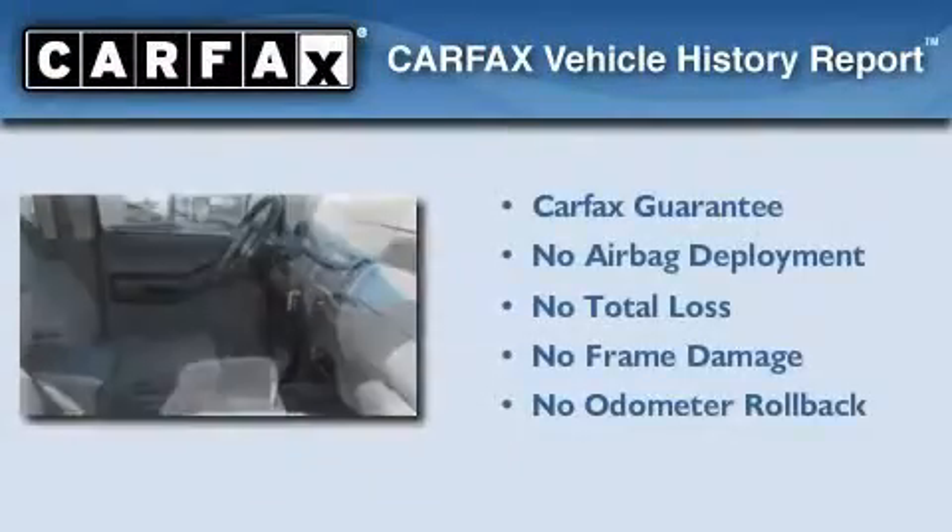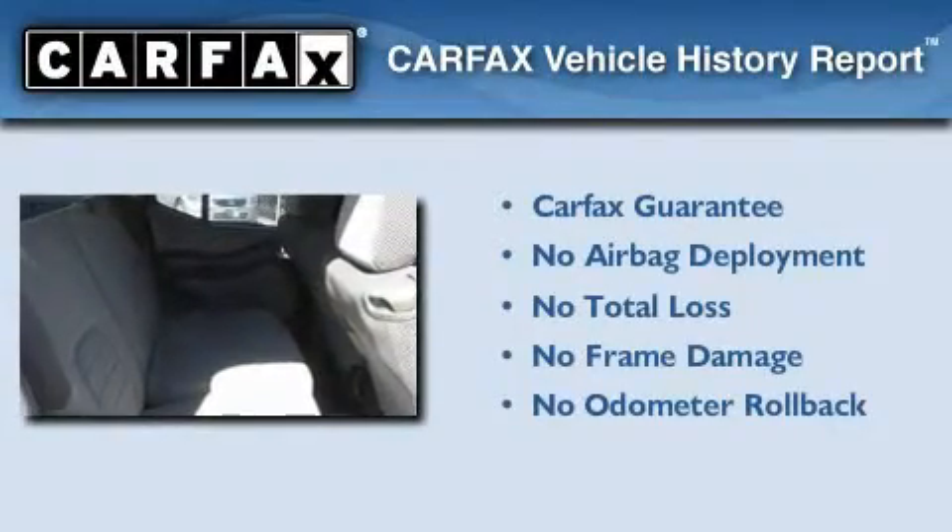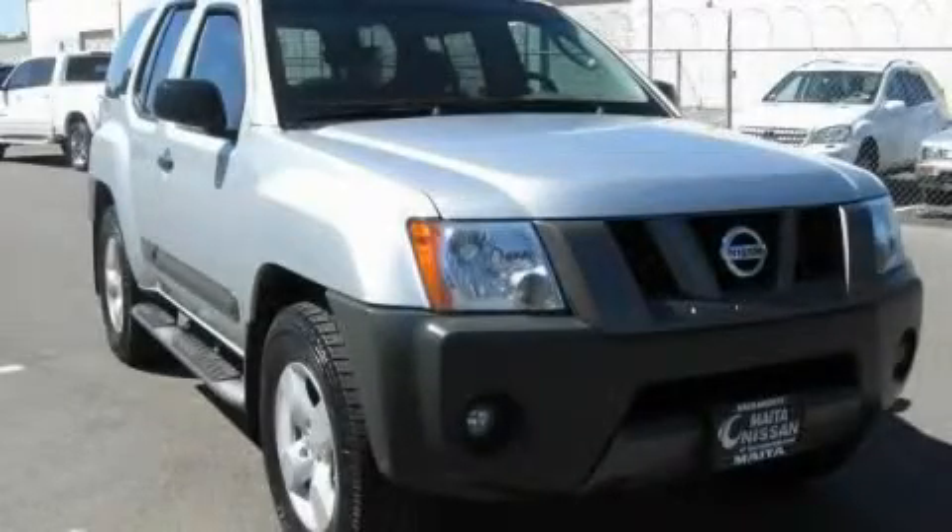Not to mention that this SUV qualifies for the Carfax buyback guarantee. Please call us today for more information on this great vehicle.